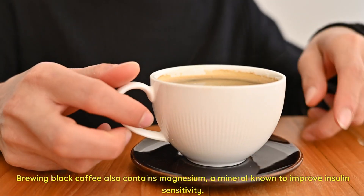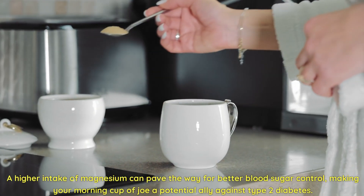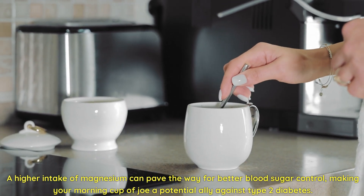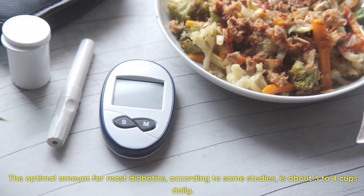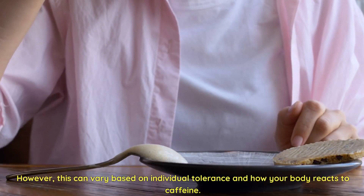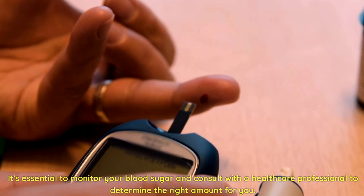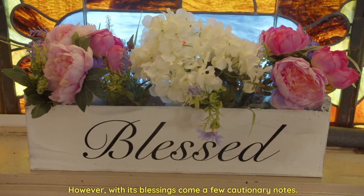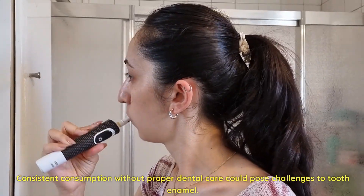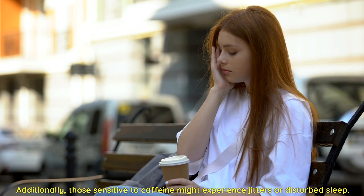Brewed black coffee also contains magnesium, a mineral known to improve insulin sensitivity. A higher intake of magnesium can pave the way for better blood sugar control, making your morning cup of joe a potential ally against type 2 diabetes. The optimal amount for most diabetics, according to some studies, is about three to four cups daily, though this can vary based on individual tolerance and how your body reacts to caffeine. It's essential to monitor your blood sugar and consult a healthcare professional. Black coffee is acidic, and consistent consumption without proper dental care could pose challenges to tooth enamel. Those sensitive to caffeine might also experience jitters or disturbed sleep.